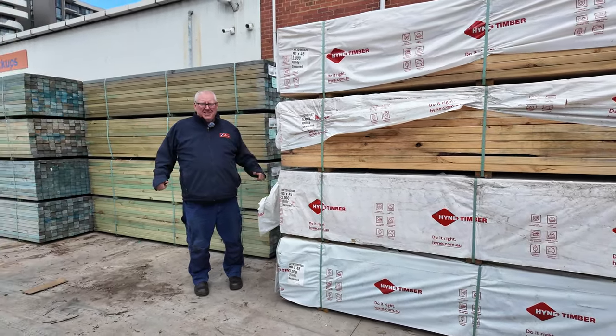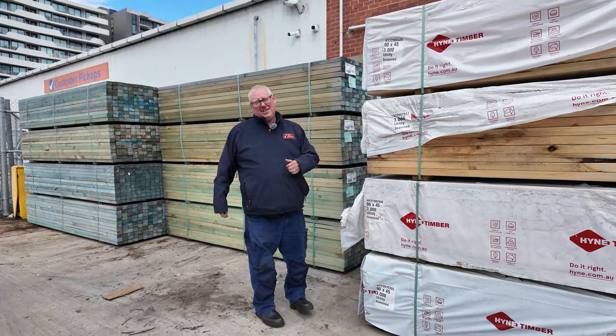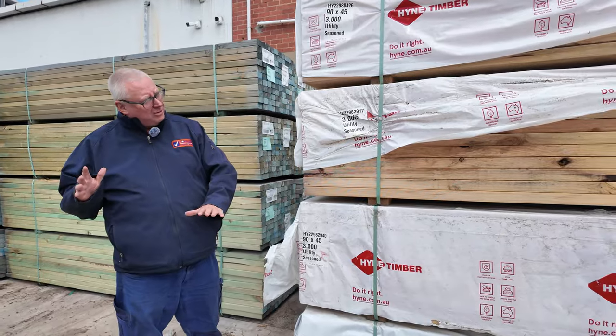Hello! Michael from Fowls here once again for the Tuesday afternoon auction preview. Tomorrow's Timber Auction is Wednesday the 17th of April 2024 at 10am. We have an enormous auction for you tomorrow. Let's go for a walk and check it all out.